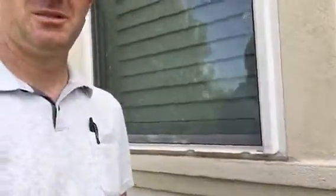Hey everybody, Justin Howe, owner of The Window Experts, out here on a job site. Just wanted to show you something real quick. We were actually looking at some windows that were affected by the hailstorm, and these things got torn up pretty bad — not just the glass but the frames of the windows.